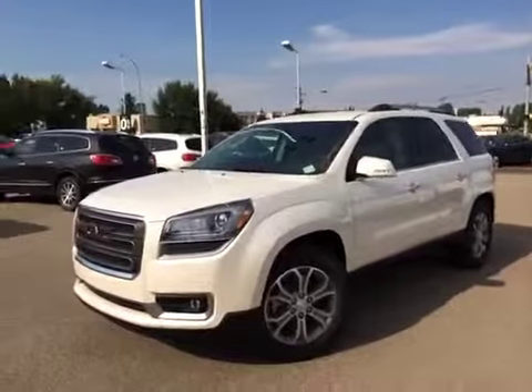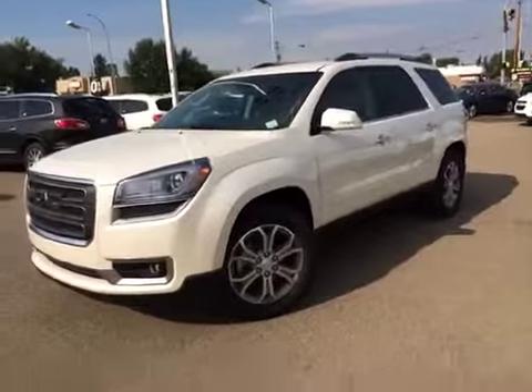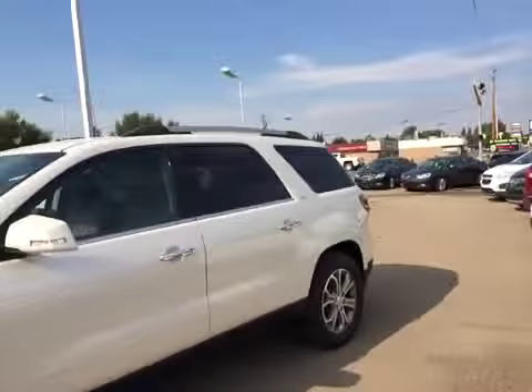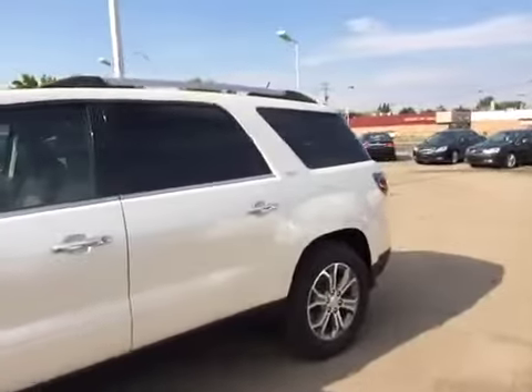Here we have a view of the driver's side. It's got those nice 19-inch wheels, four doors, and the back windows are tinted.